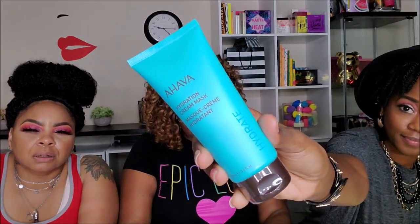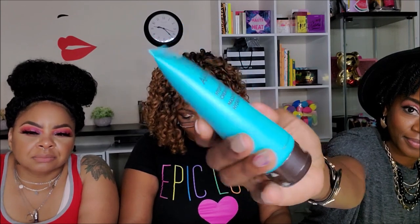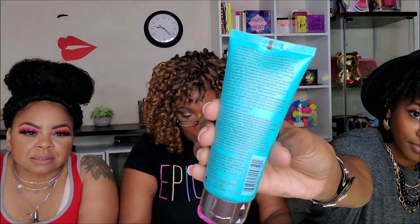Next I have the AHAVA Hydration Cream Mask, infused with Dead Sea water. This mineral-rich mask helps brighten and hydrate your skin while drawing out impurities. It also works overnight to rehydrate your skin. Retails for $33. I'll just leave it sealed because I've got so much to use, but I love a good mask. This is a good box!